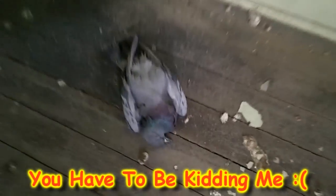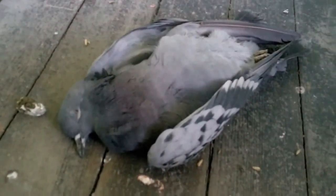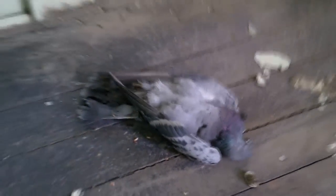Here we go again. It's another digital HD dead pigeon. Look at that — so cool. Pigeon poop everywhere.